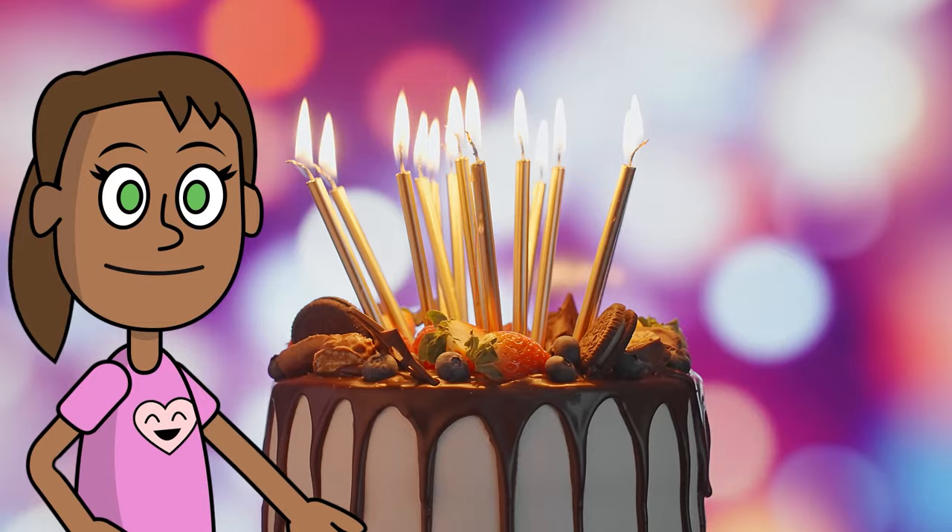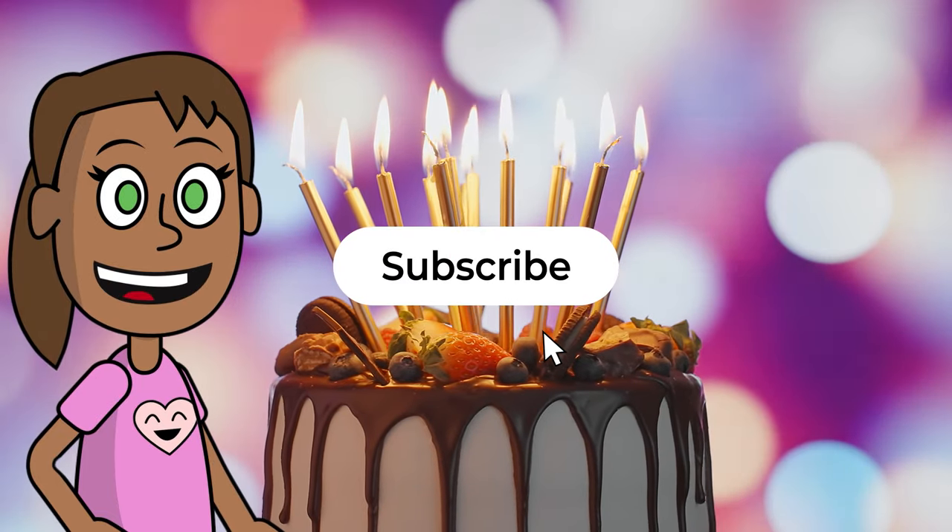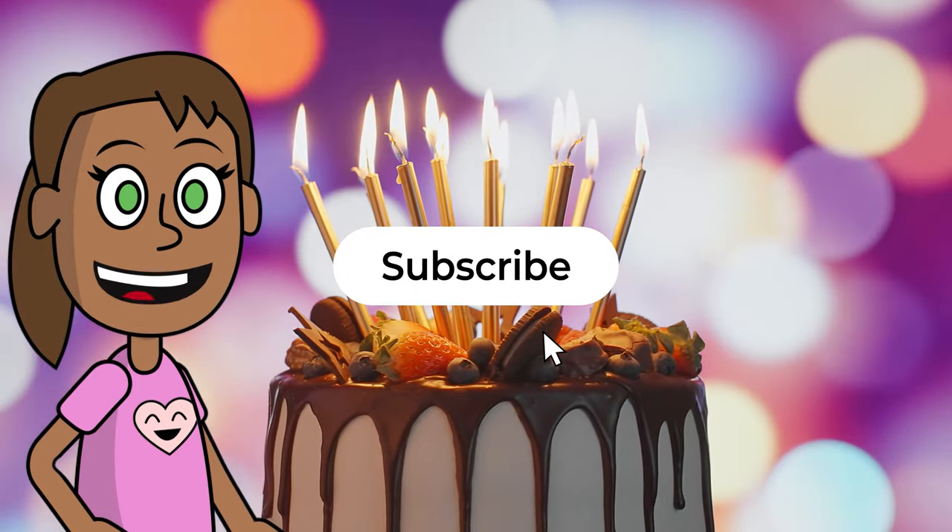That's true! Please like this video and subscribe to Sophia the Adventurer if you like fun and educational videos.